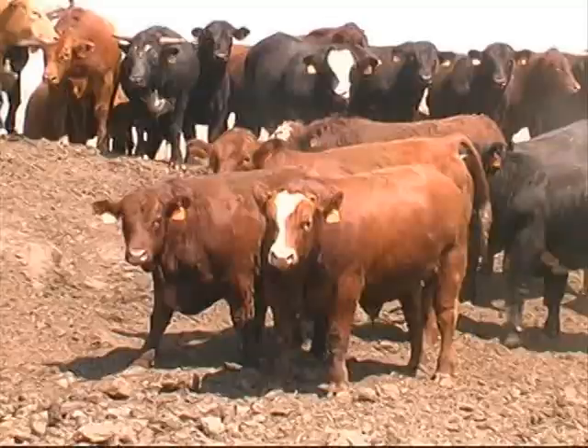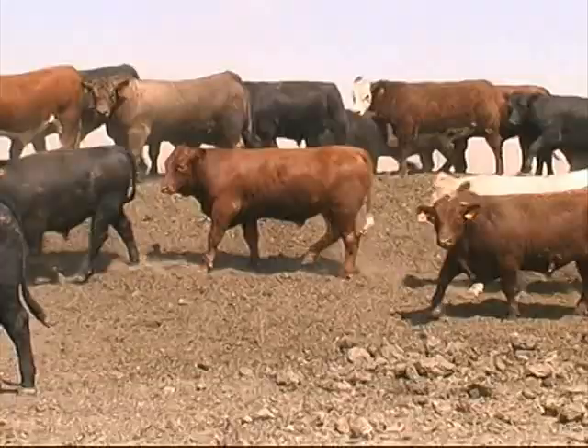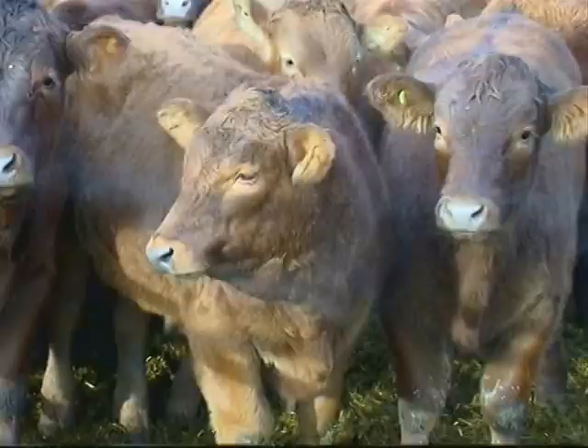More feedlots are realizing the profitability of Salers-influenced steers, where they were once considered the industry's best kept secret. You don't see many slicks in the Salers — they've got that good thick hair coat. Living in Alberta, when those winter nights come, that extra coat on any calf is certainly a plus, and we've noticed that the Salers do have good hair.